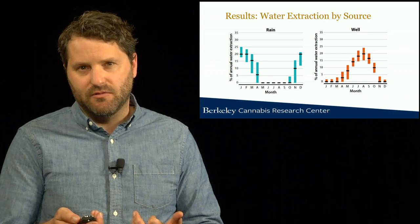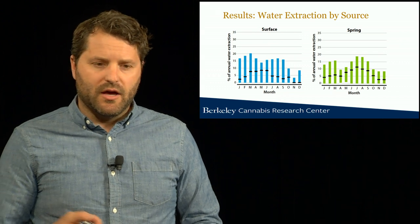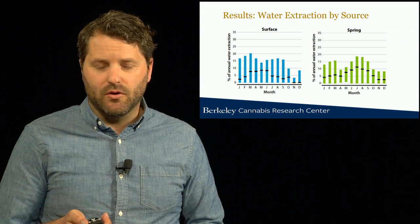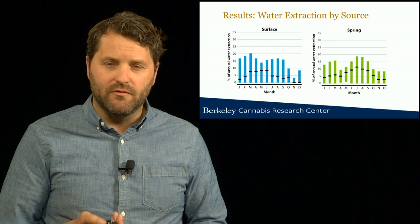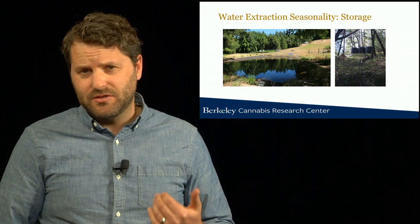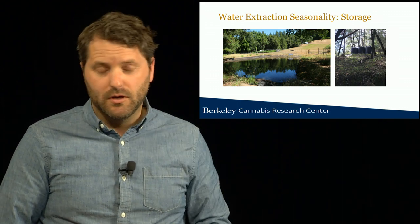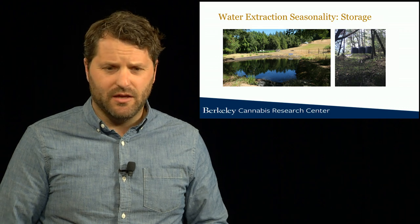Farms relying on both surface and spring water sources show a more steady demand across the growing season — perhaps some peak in growing season months, but the timing of withdrawals is much more consistent. This is explained by the role of storage: growers that rely on seasonal water sources like springs and streams often use storage such as ponds or above-ground water storage tanks to augment their irrigation supplies in the dry growing season. We developed a model to understand how access to different water sources and the presence of water storage affects these seasonal water extraction patterns.